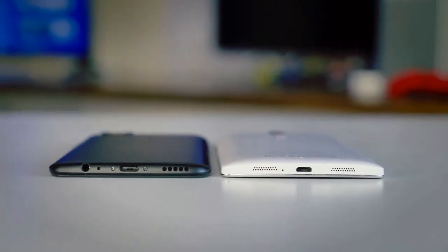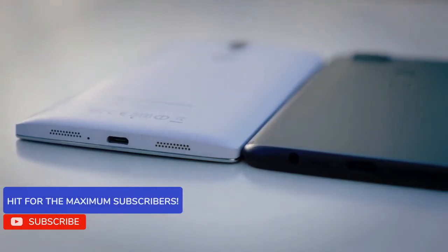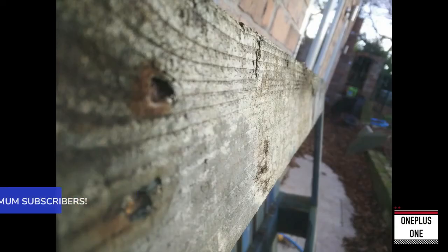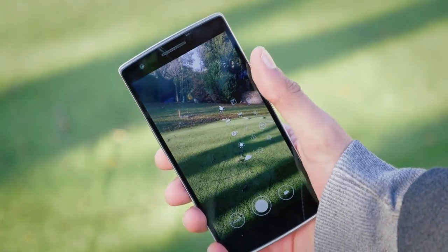As discussed, the phone will have the Snapdragon 845 and Oxygen OS. My advice to OnePlus: don't release flagship phones too often, because the quality will suffer.